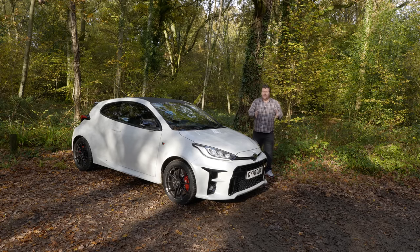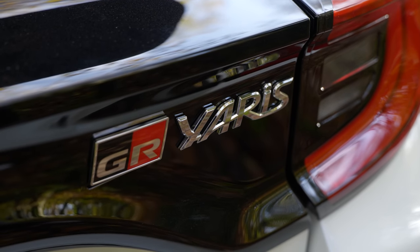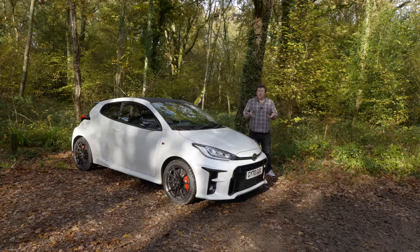Unlike the GR Supra or the GT86, this car is Toyota pure and simple. It's even built in the very same factory that constructed the legendary Lexus LFA. As an owner of a Celica GT4, I thought that homologation rally specials had been consigned to the history books. After all, they are very expensive to build and the potential audience is relatively small. No normal, profit-obsessed car company would ever even think of creating one. But I am very, very happy on this occasion to be wrong.